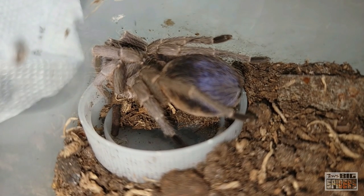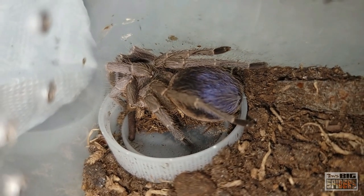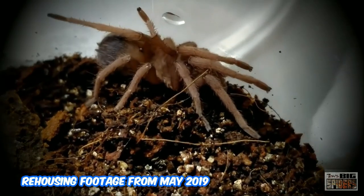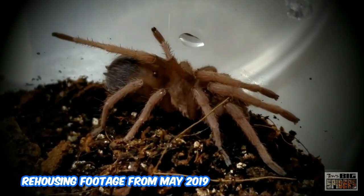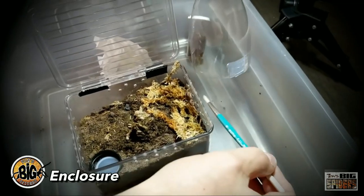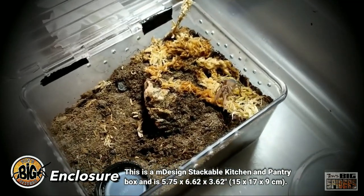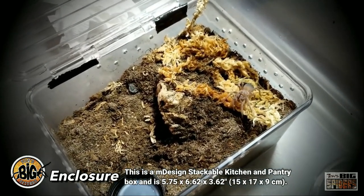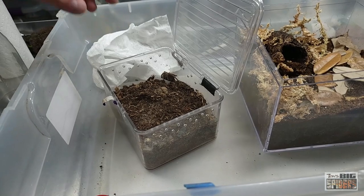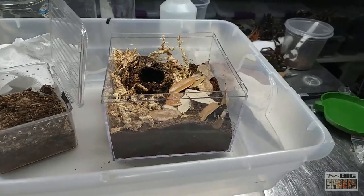Once they hit about an inch to an inch and a half, I moved them into a one-quart deli cup. One of them was in an acrylic cylinder, about the size of a one-quart deli cup. This rehousing here is from May 2019, where I moved this one into an M Design kitchen and pantry container. I looked these up on Amazon and they don't seem to make them anymore, unfortunately. They measure about 7 by 6 by 4 inches tall — I like these for larger slings and smaller juveniles.